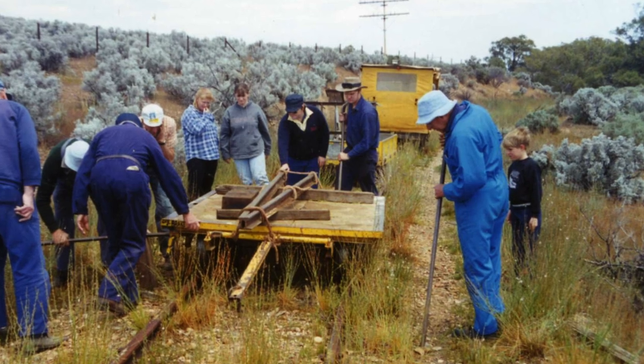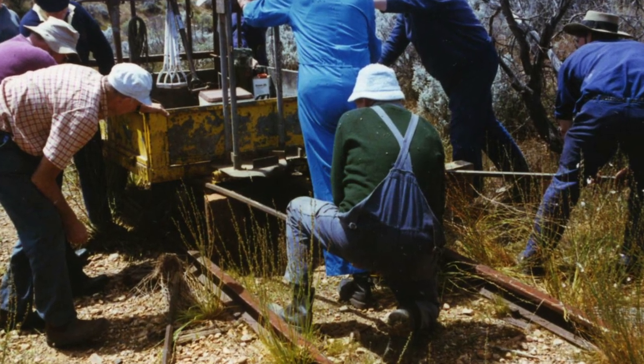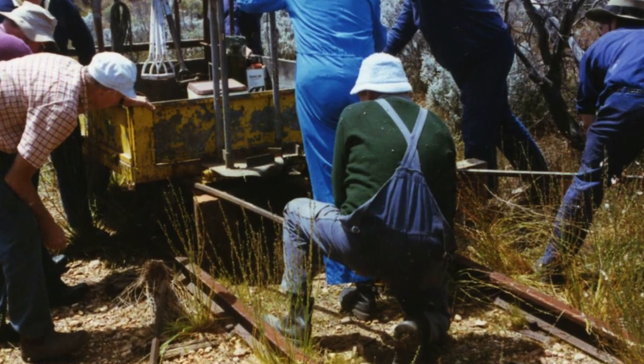To Stirling North or bust — it is the case of the disappearing track. Just try following the rail here. It's all in a day's work.